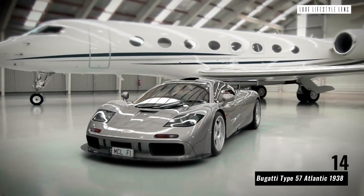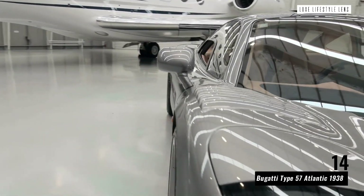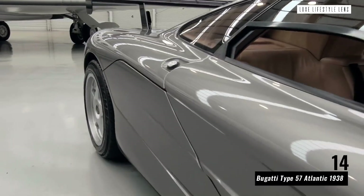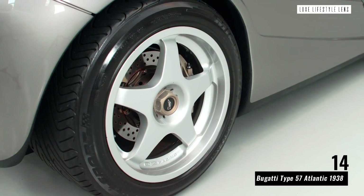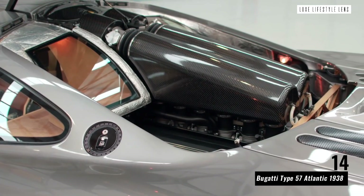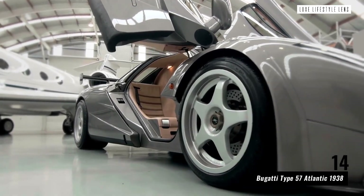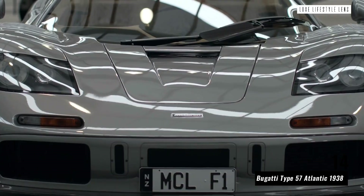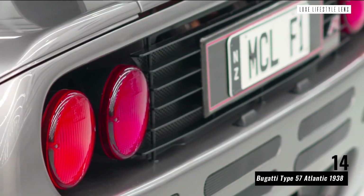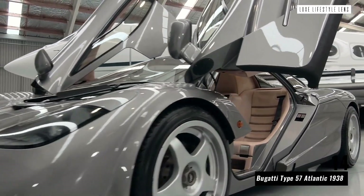McLaren F1 1992. When Jay Leno, Ralph Lauren, and Lewis Hamilton own a car, you can have absolute certainty that it is exceptional. The McLaren F1 doesn't just look great — it's also one of the most revolutionary vehicles in existence. As McLaren's first purpose-built street-legal car, the 618-horsepower F1 surpassed nearly every speed record of its day, creating new benchmarks in the supercar world. Even more impressive is that it continues to dominate with the record as the fastest naturally aspirated car.